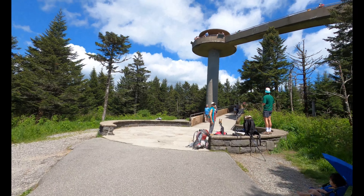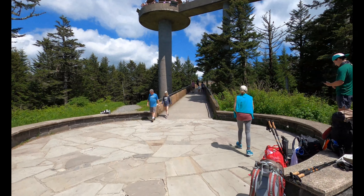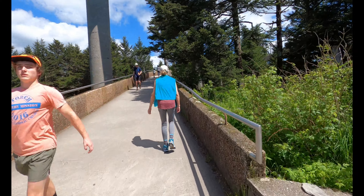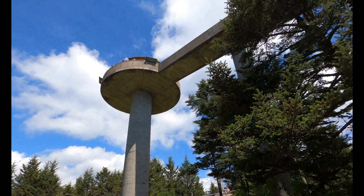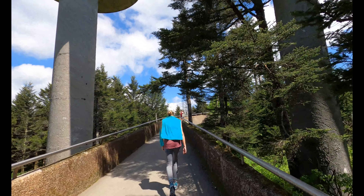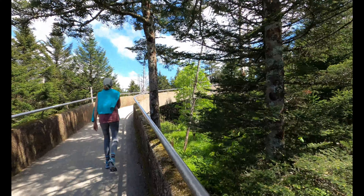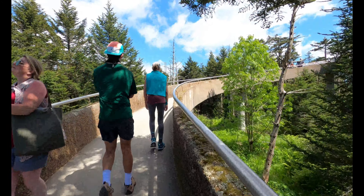I almost made it — I've got to go up there. I'll let you know how that goes. When I get to the top of Clingman's Dome — that was made in 1952. They used to have a wooden tower they made in the 30s, but of course that decayed, until they made this one. I read it was 1952.